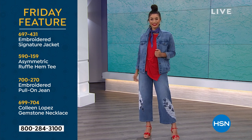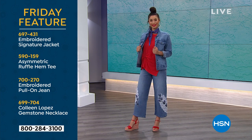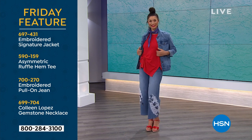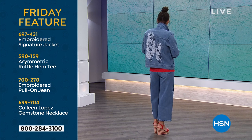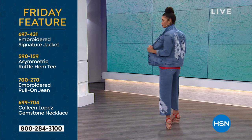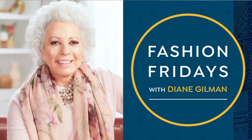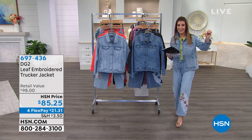I'm wearing the jeans and Brooke is wearing the jeans, along with the matching embroidered signature jacket. Coming up a little later we also have fun sandals — Vince Camuto — and great jewelry. She's wearing the asymmetric ruffle hem tee, which you can also add to your order. The embroidered jacket and trucker jacket are different items with different item numbers. Her signature jean jacket actually has Diane's signature on it — that's coming up as well.